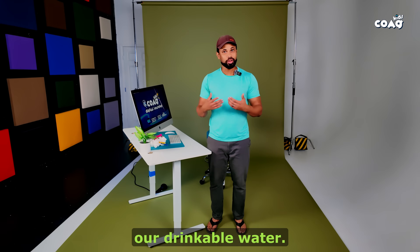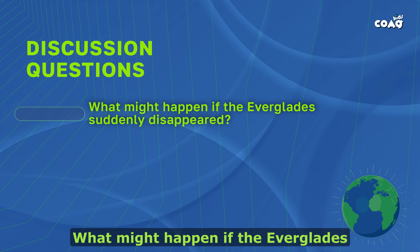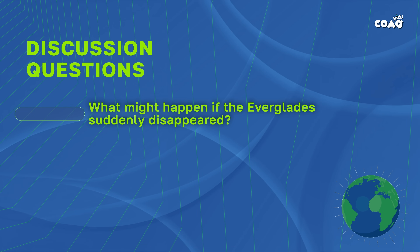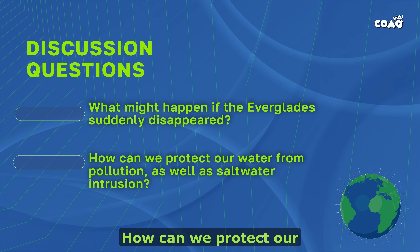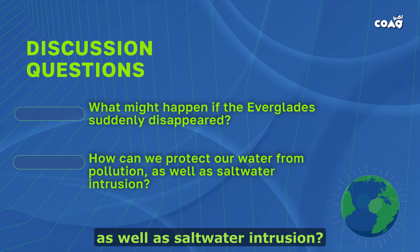The Biscayne Aquifer is at risk of being depleted and also of having saltwater intrude into its natural water flow, polluting our drinkable water. What might happen if the Everglades suddenly disappeared? How can we protect our water from pollution as well as saltwater intrusion?